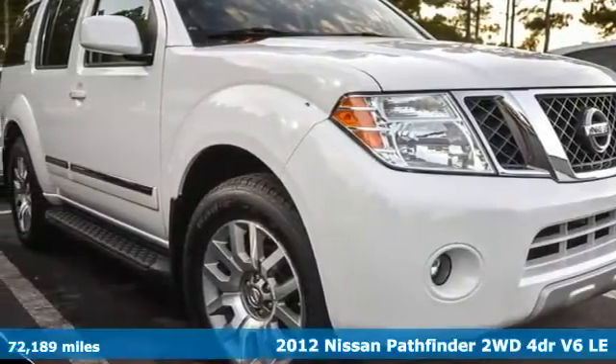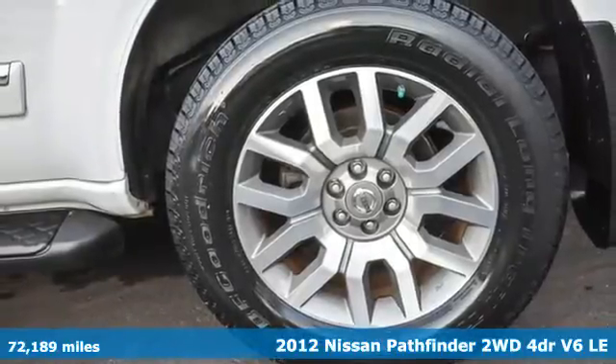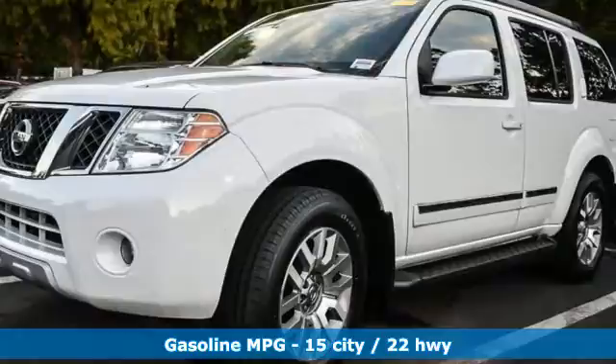It's a 2012 Nissan Pathfinder. Leave no child, nor boat, nor trailer behind in this Pathfinder, thanks to its comfortable seating for seven and strong towing capability.